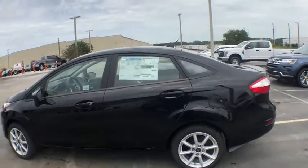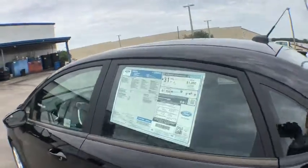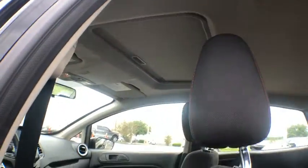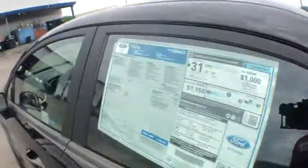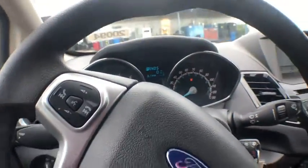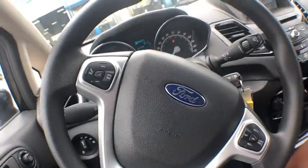Traction control, stability control, Bluetooth, front-wheel drive, cruise control, trip computer, compass, power windows, remote power door locks, daytime running lights, speed proportional power steering, tachometer, power moonroof, head-up display, power mirrors, privacy glass, tire pressure monitoring system.